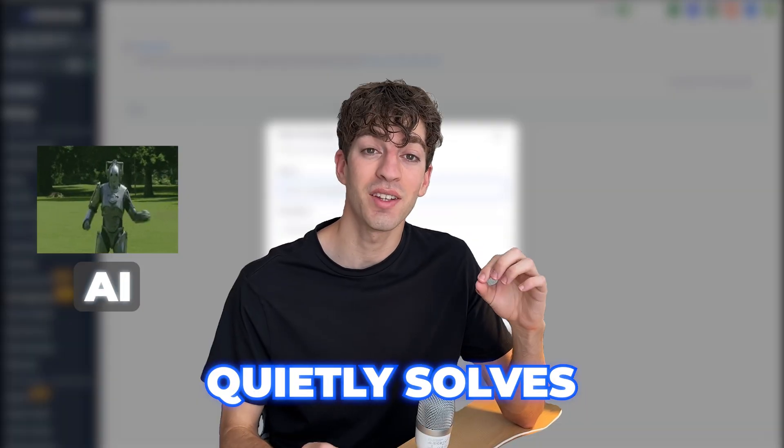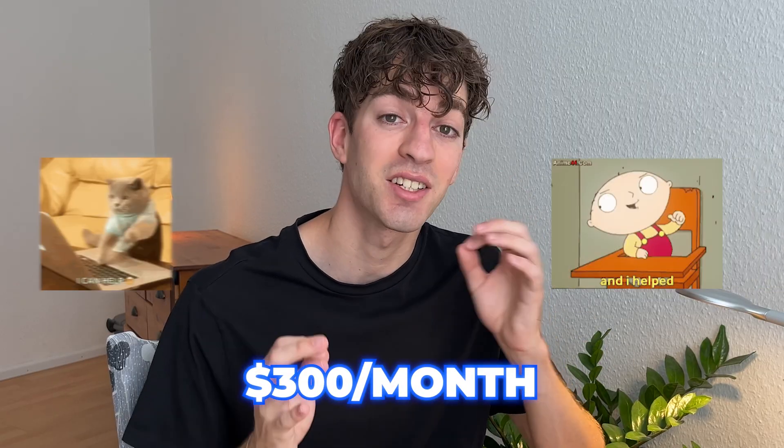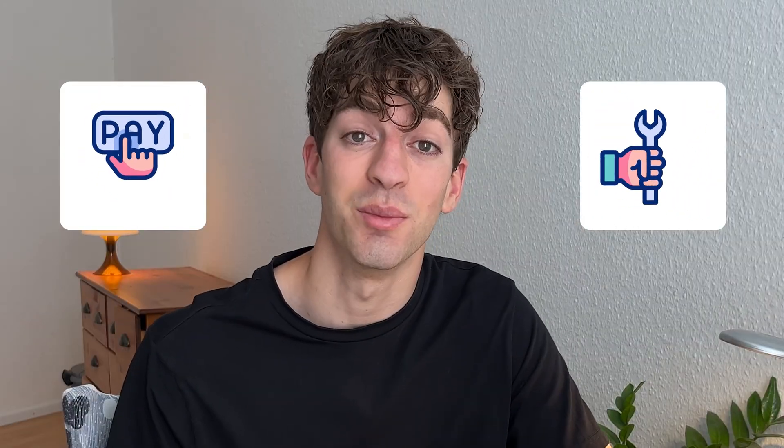This one simple AI setup quietly solves major problems in small businesses, and people right now are using it to get $300 per month clients by actually helping others. It's a real service that people will gladly pay for because it fixes something they're genuinely struggling with — and that's losing customers.